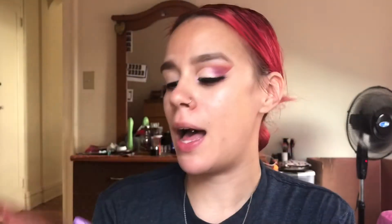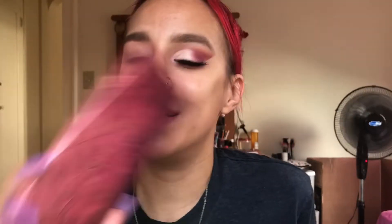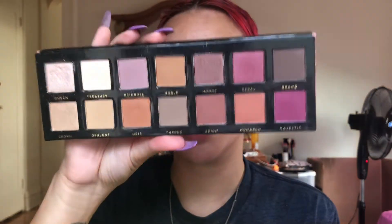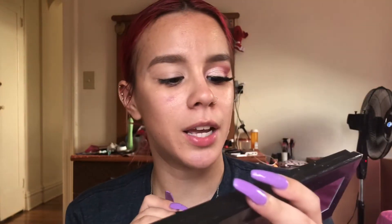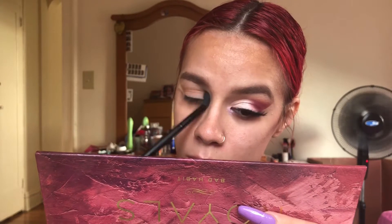We're gonna go with my Royals palette by Bad Habits — you can find this on shophush.com. This video is not sponsored, but this is a dupe to the Modern Renaissance palette. We're going in with 'Hair,' which is this burnt orange, similar to the burnt orange in the Modern Renaissance palette by ABH. We're using an AOA Studio brush, the E135, as our transition shade going into the crease.